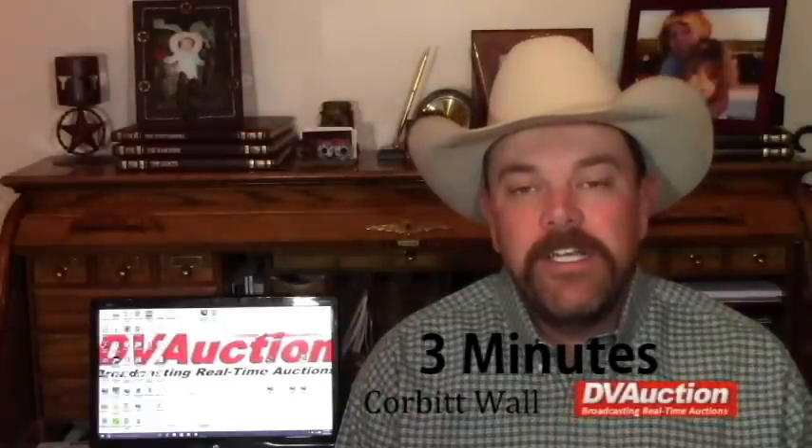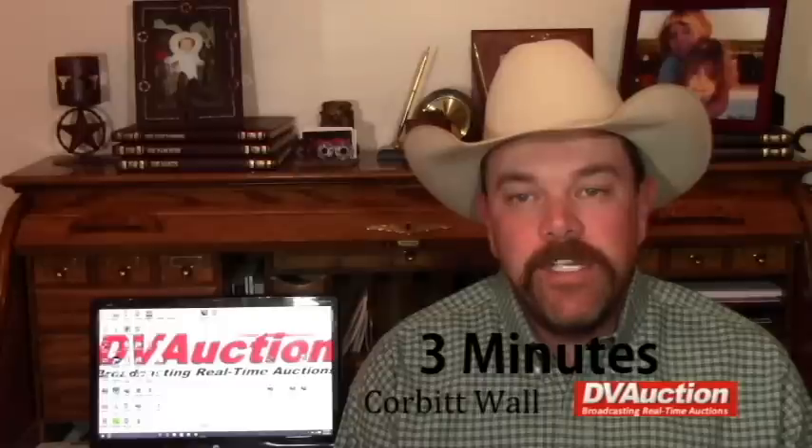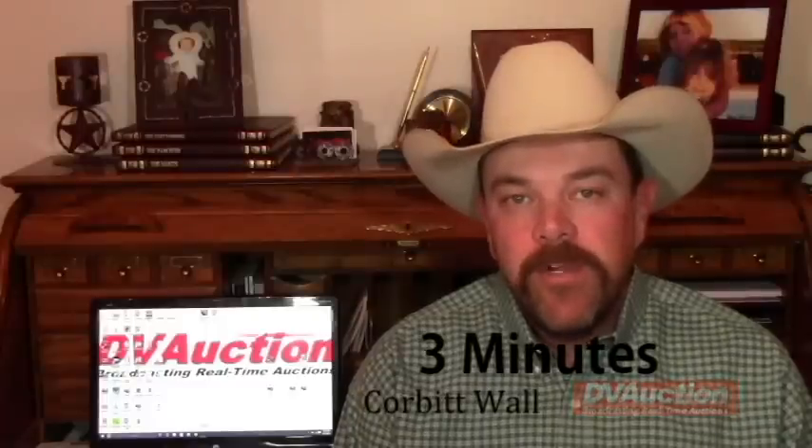I'm Corbett Wall with DV Auction, here with a 3-minute cattle market update for Wednesday, February the 24th, brought to you in part by the American Simmental Association. Simgenetics can be the ideal balance to generate faster gaining feeder calves plus easy keeping replacements.